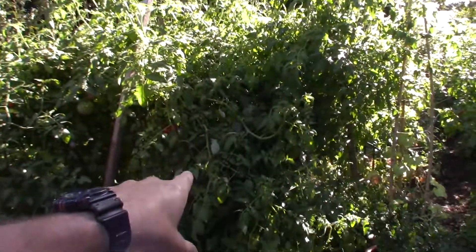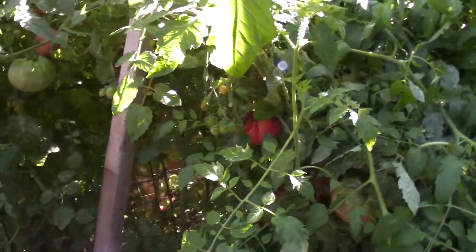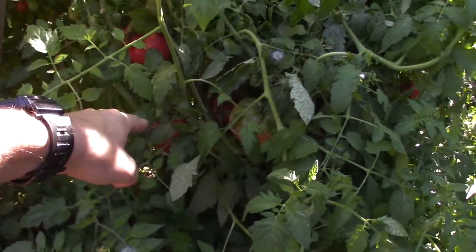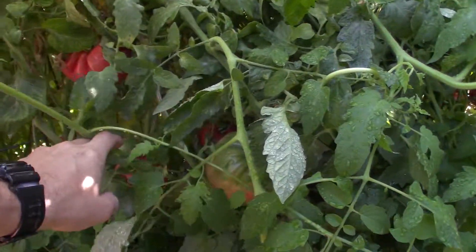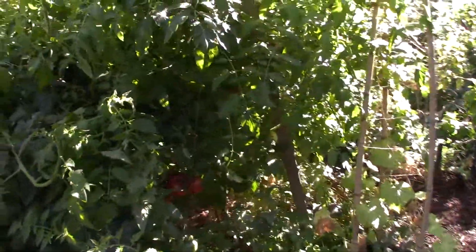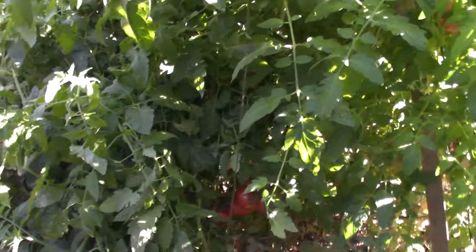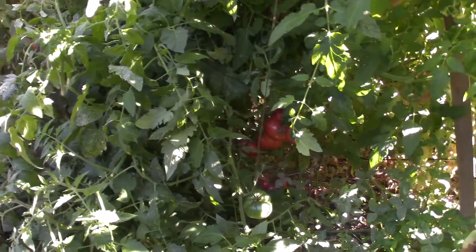Now I've got a mass of tomatoes hanging here and you can see how big these guys are. There's ones I've got to harvest - I mean those are just huge. I need to get them off here because we're supposed to have rain possibly next weekend, Friday or Saturday or something like that, and these guys are gonna probably just split like crazy if I don't get them off here.